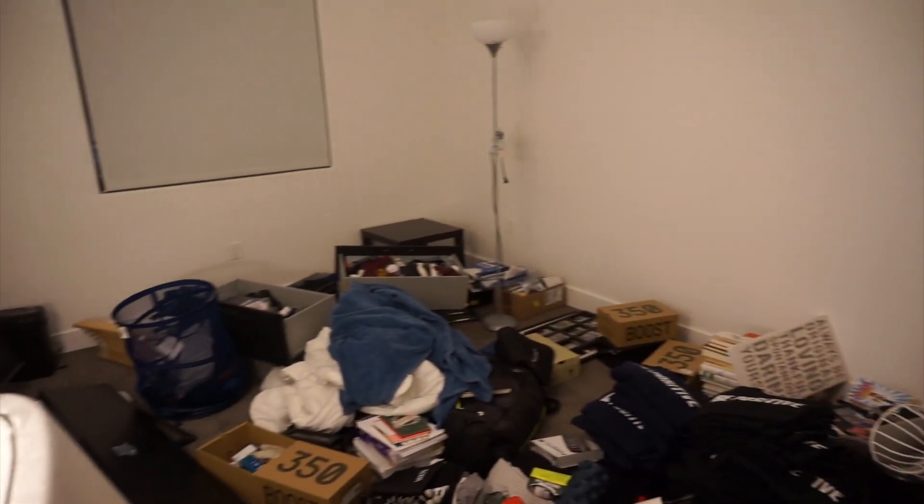Finally moved all our stuff into the apartment — look how chaotic this looks. You don't even want to see my room, it's crazy. Going to unpack for the rest of the night and I'll show you guys my room right now — it's horrendous to say the least. All right, it is 1:30 AM — this is the progress I've made, not bad.